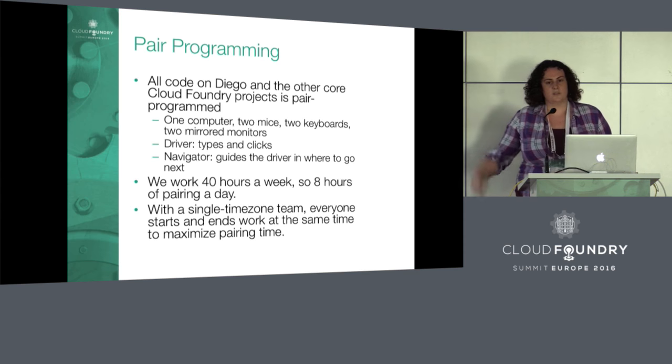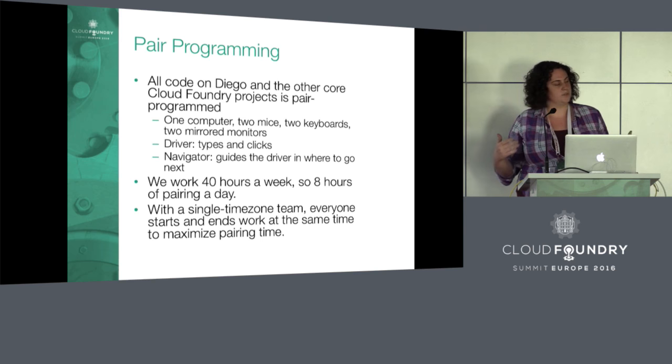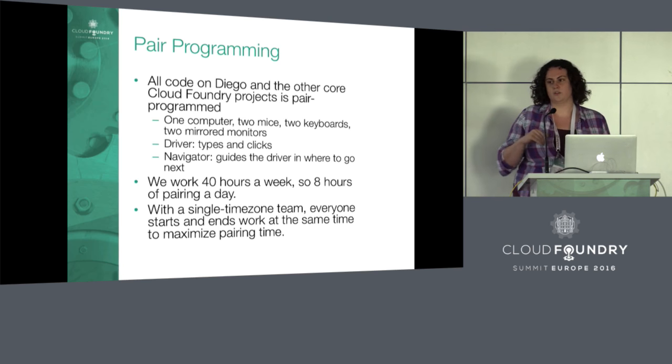We work a 40-hour week, meaning eight hours of pairing every day. In the ideal world, in a single time zone team, everyone comes in at exactly the same time — at 9 a.m. we start and at 6 p.m. we leave. We all go to lunch at the same time, at 12:30.